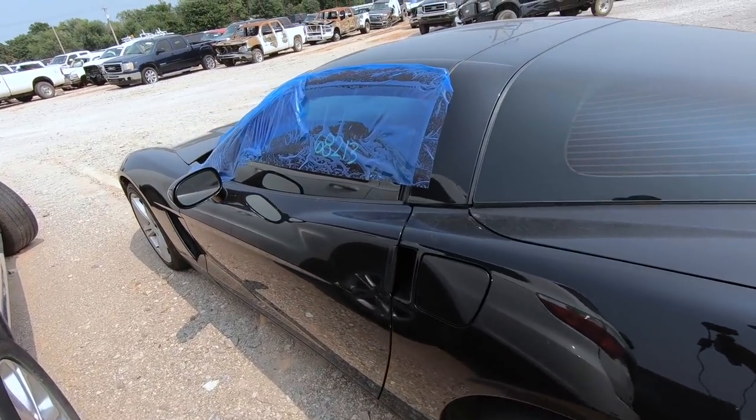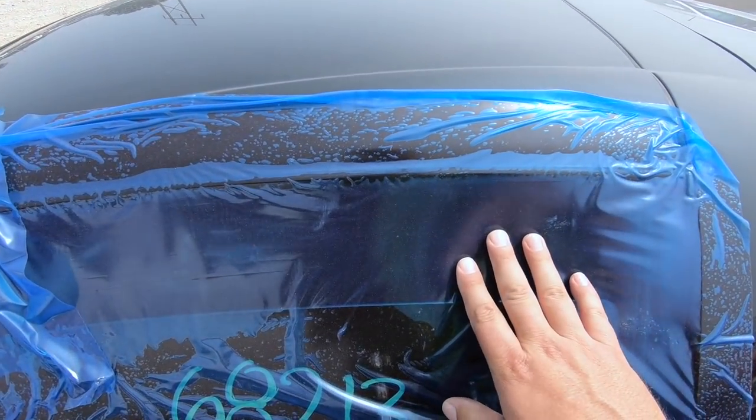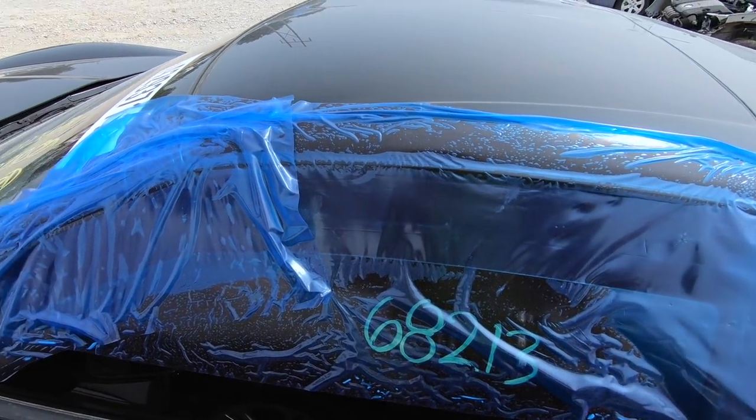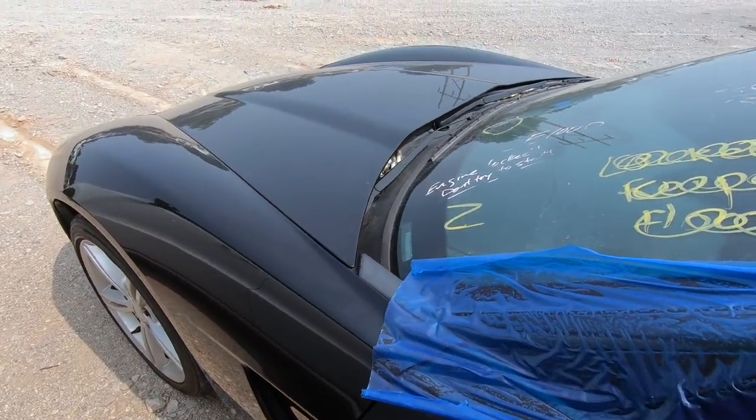We're not getting it open — the battery's dead so you can't get into it. Actually you can because this window's cracked, but you'd have to punch through it and reach down and hit the emergency handle, which we're not going to do — I'm not going to tear this thing up. Beautiful car.